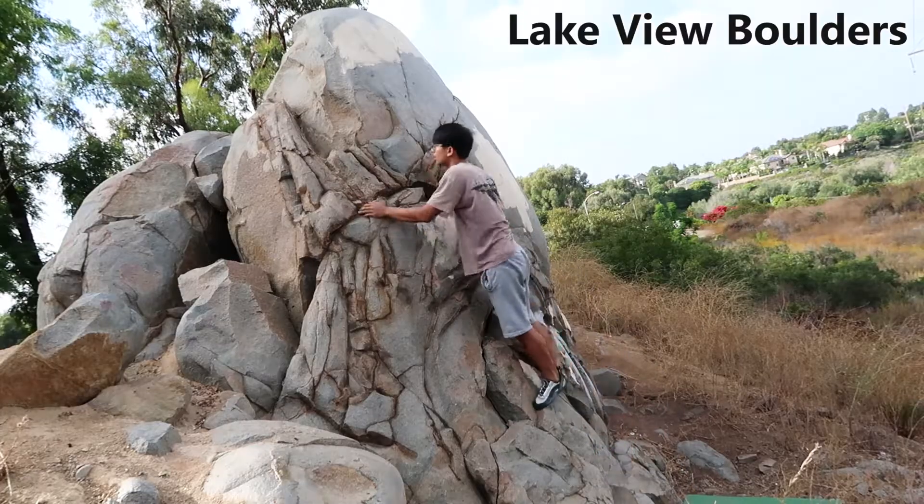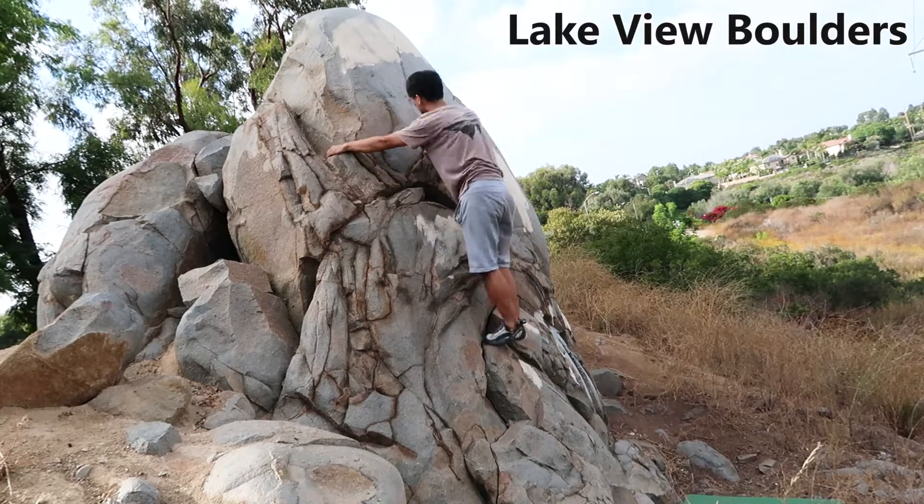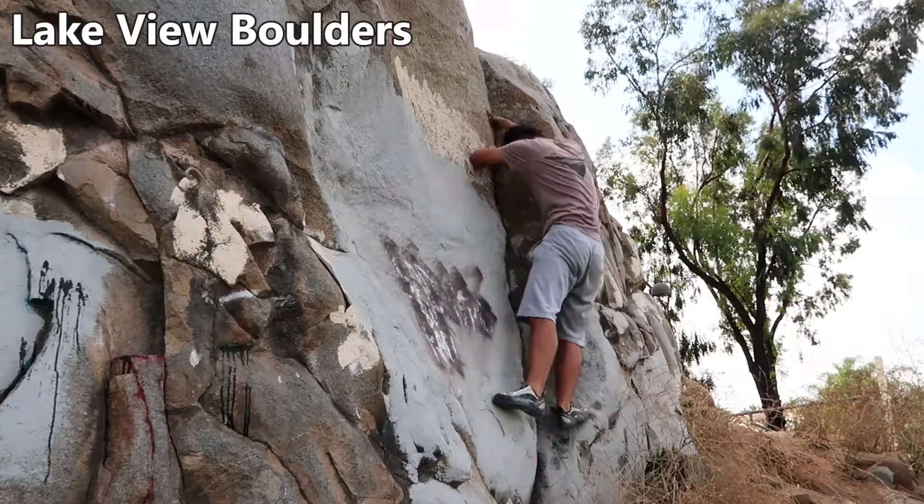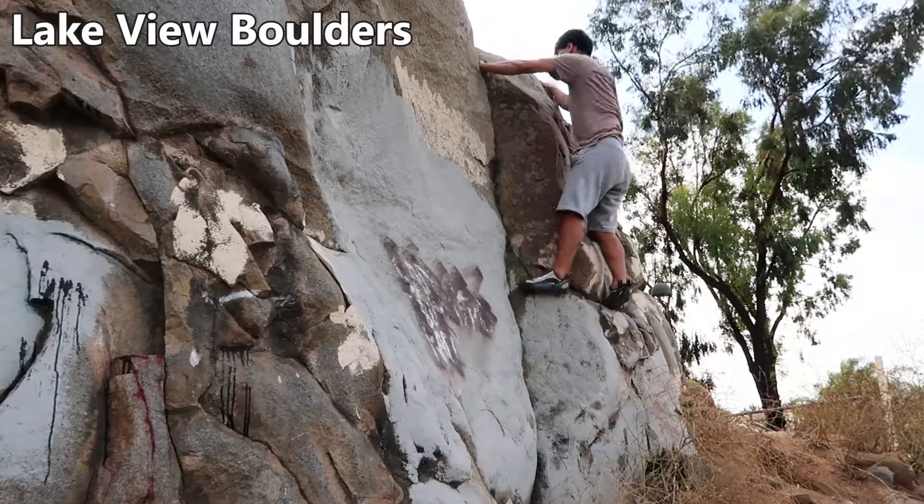Here is the first one on the left side. Be careful not to lose your balance when you reach up with your right hand. Here is the second one on the right side. This one is straightforward and easy to climb.